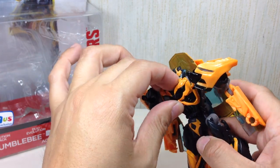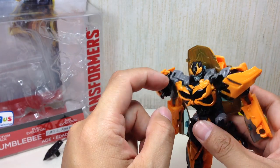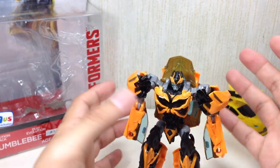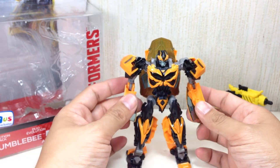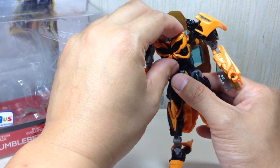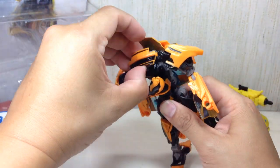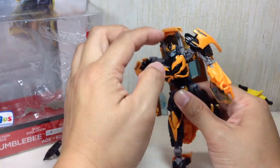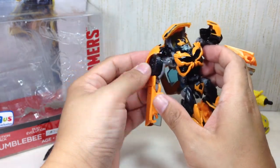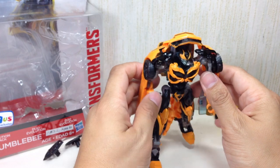One thing I really liked about the transformation: no fake chest. This is how he looked in the movie, and this piece isn't part of the car or anything fake — I'm glad the design was like that. I think they executed it very well in toy form. To transform the figure, pop this up to get the front part of the car. The head just stays there — it doesn't go in.